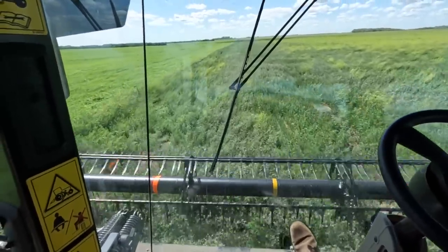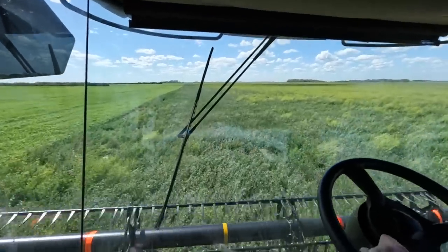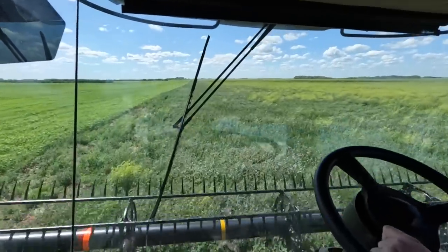We seeded this alfalfa field last summer so it's not as good as the other ones, but there's a lot of sweet clover in there — all the yellow stuff — and hopefully that adds some tonnage.